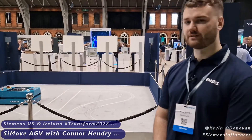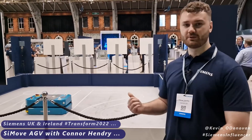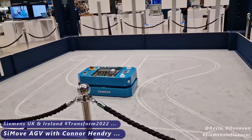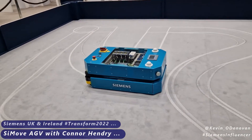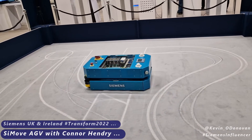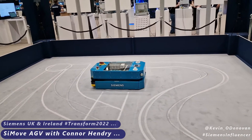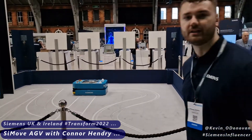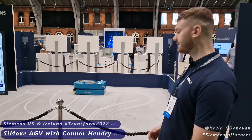I'm demoing our CMUV AGV solution and talking to our customers about how they can maximise their flexibility in both their production and logistics environment through using automated guided vehicles.